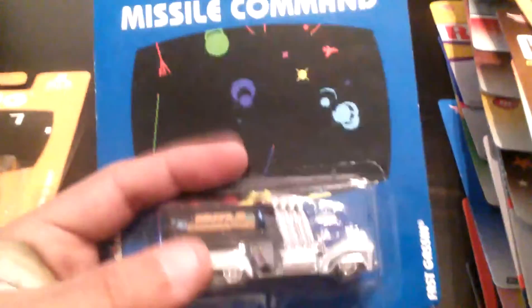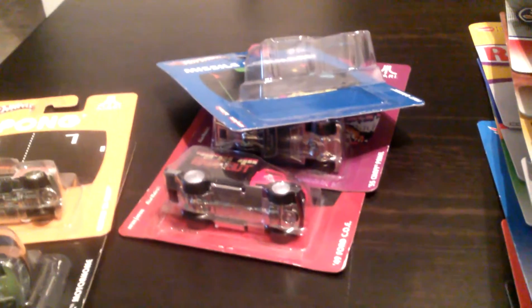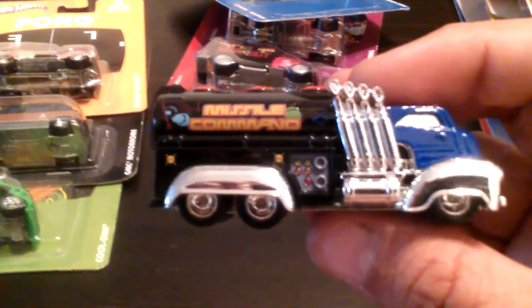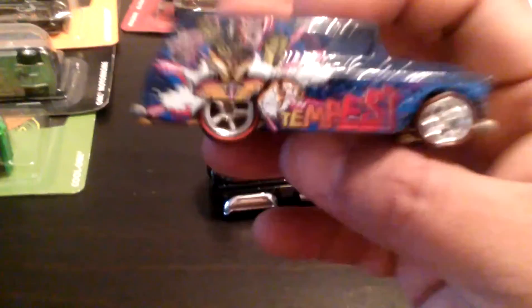I already pre-cut them because I want to keep the cards, but I'm going to eventually take all the blister off. There's Missile Command — check it out, got some nice tampo work. I'll go a little bit faster. I think we all have seen these, so Missile Command — and here we go — Tempest. Very cool, very very cool. Again, thank you Peter.